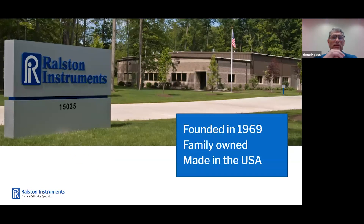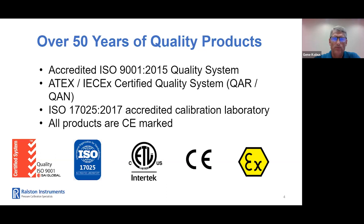Thanks, Griff. As Griff said, we really appreciate you joining us. Just a little background on Ralston: been in business for 54 years. All of our hardware and software is designed, made, and supported in the United States. A family-owned business with a long history of new product development. We have an accredited ISO 9001 quality system for over 10 years now. We're certified to manufacture intrinsically safe products for the U.S., Canada, Europe, Australia, as well as the rest of the world. Earlier this year, our calibration laboratory became ISO 17025 accredited as well — that was a big achievement for us, and we're really proud of it. All of our products are CE marked for sale in Europe as well.